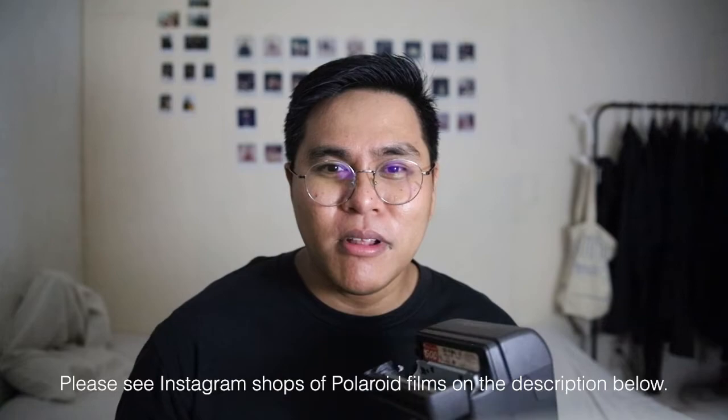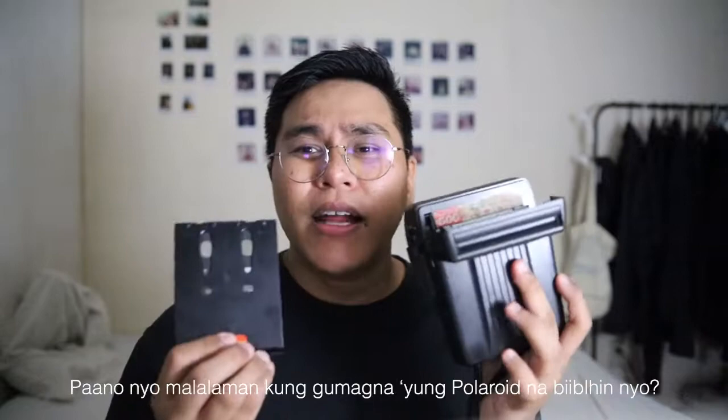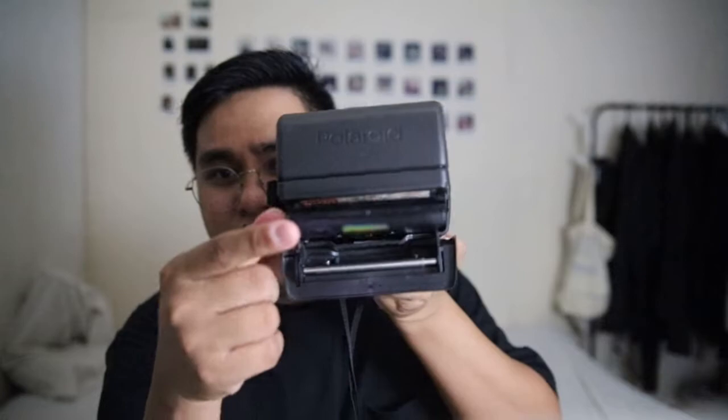I have sources on Instagram, Facebook Marketplace, and Shopee. I have a go-to contact I message whenever I need stock. If they're out of stock, I buy from other online shops I contact via Instagram. Anyway, this is the Polaroid film cartridge. When buying a Polaroid, make sure you get the right film — like this Polaroid 600 film for a Polaroid 600 camera. To test if the camera works, make sure you have a film cartridge and insert it.